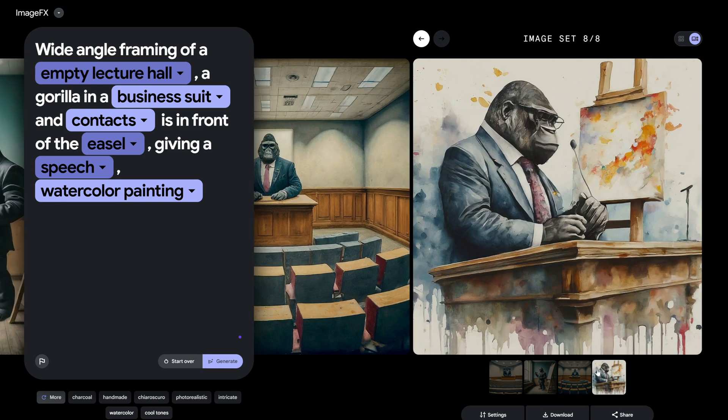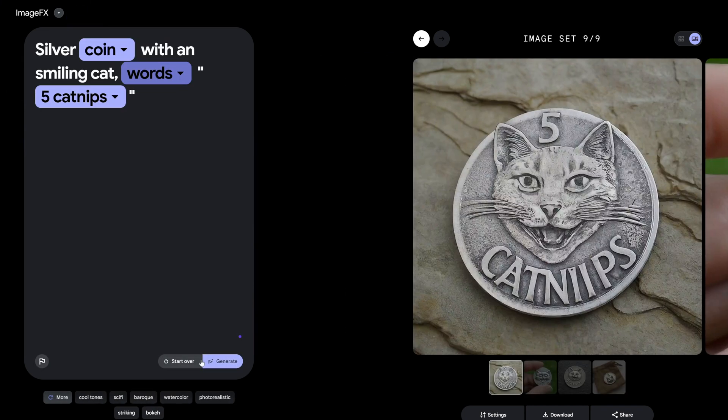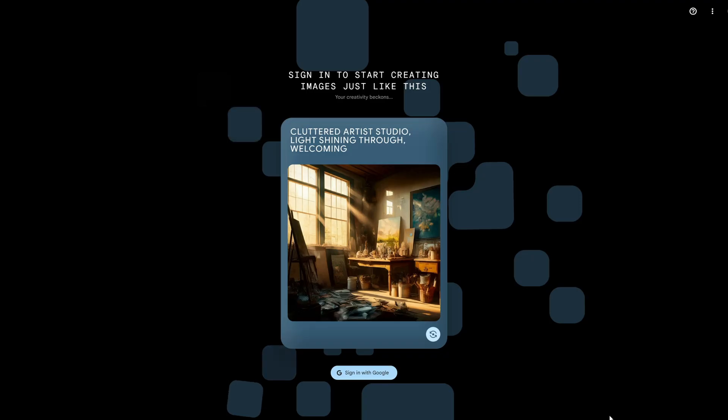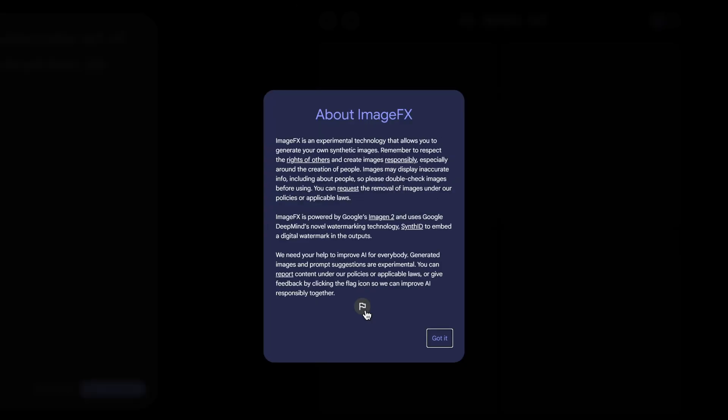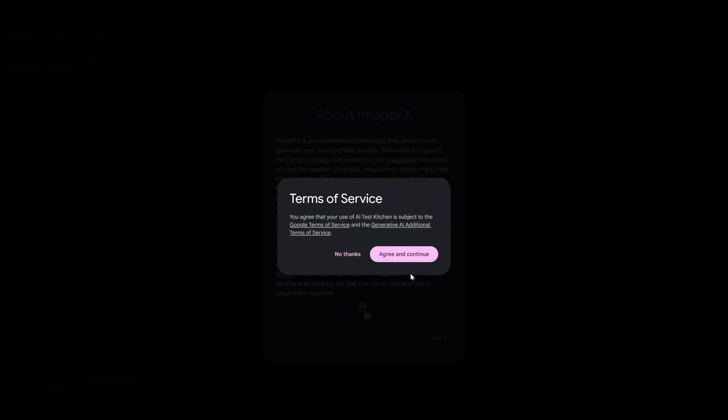Want a portrait that looks like you just got a photo shoot with a celebrity? Well, now you can. Head over to the AI Test Kitchen website, click on 'Activate Image Effects,' and depending on your country, you might just unlock the doors to this incredible world of AI-generated wonders.